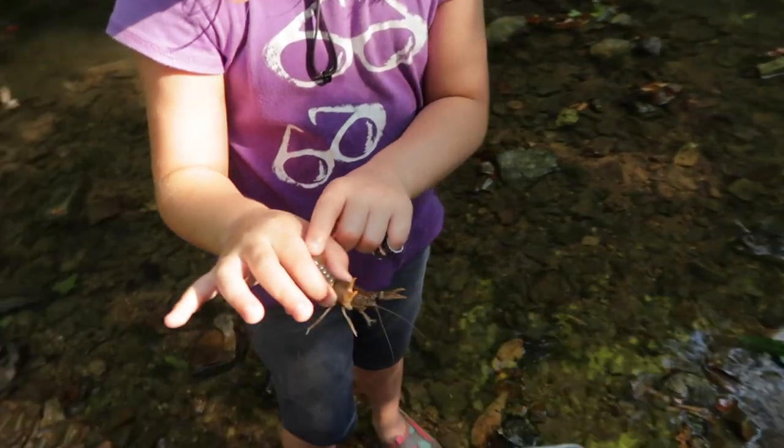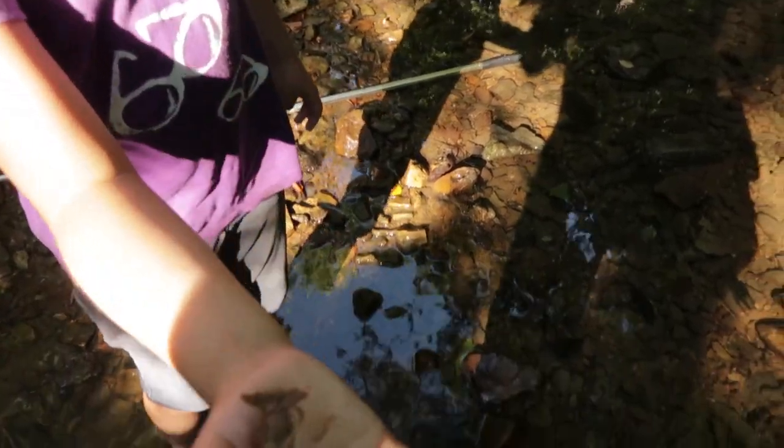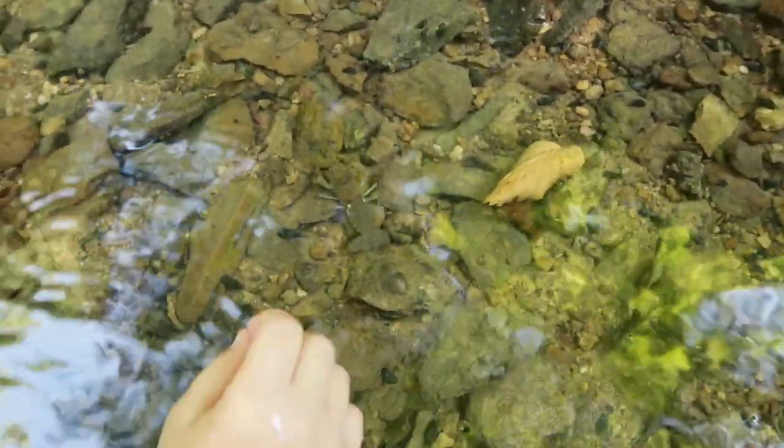His tail actually feels kind of soft, and if you do that it kind of feels like sandpaper. I'm gonna let him go. His little belly. He's a big guy. He's hard to see now — he's right there. He's camouflaged by the rocks. Little red spot right there. He's got really good camouflage.